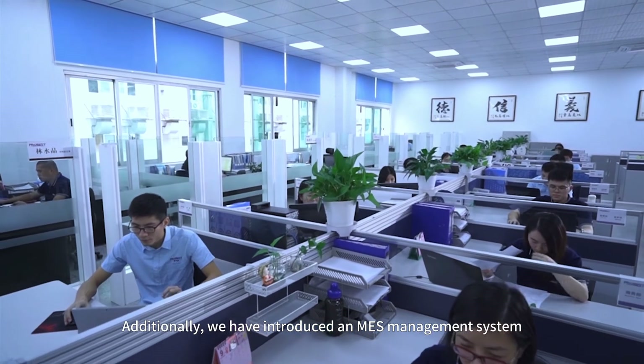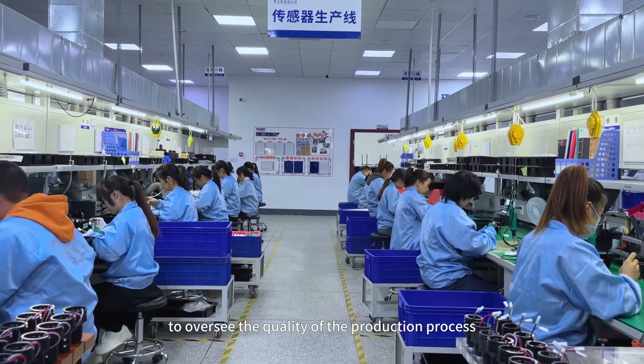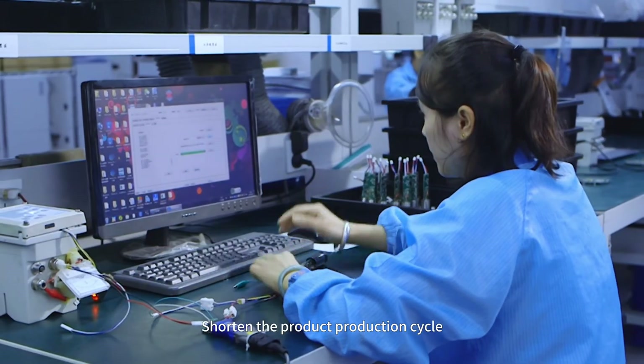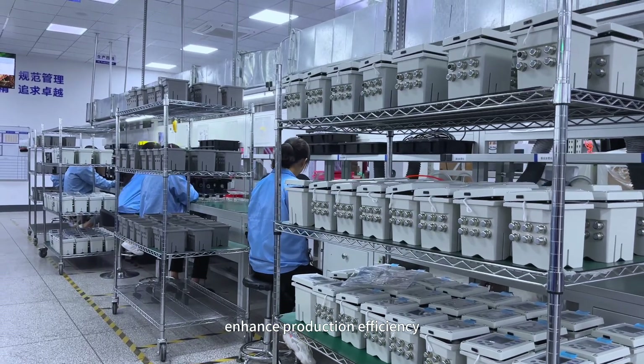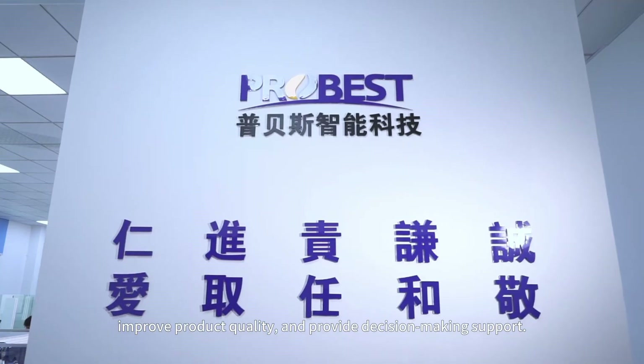Additionally, we have introduced the ENDS management system to oversee the quality of the production process, shorten the product production cycle, enhance production efficiency, improve product quality, and provide decision-making support.